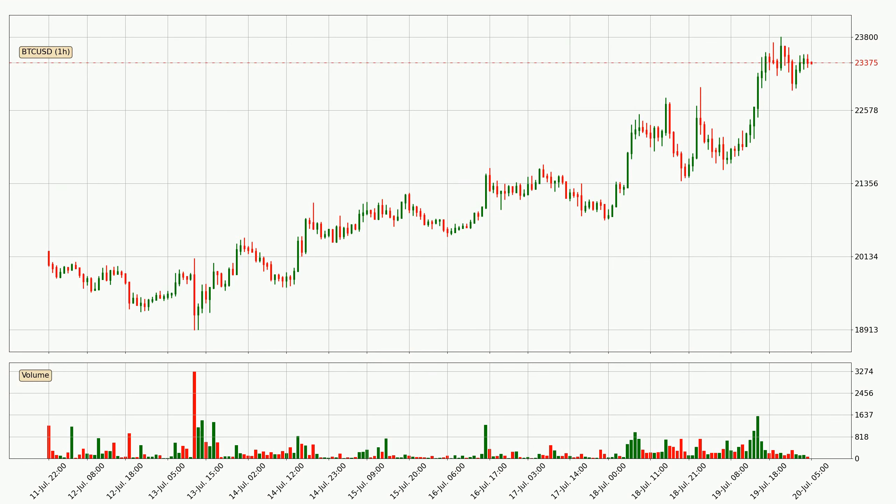Looking at the hourly time frame for Bitcoin, we can see that the price moved up quickly with around 6.3% in the last 24 hours, with a current price of 23,375. The volume was also high, showing that this move was strong and the buyers are taking over.